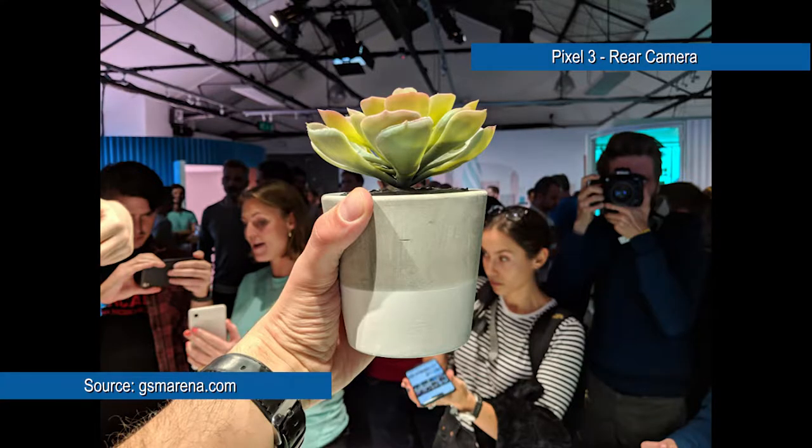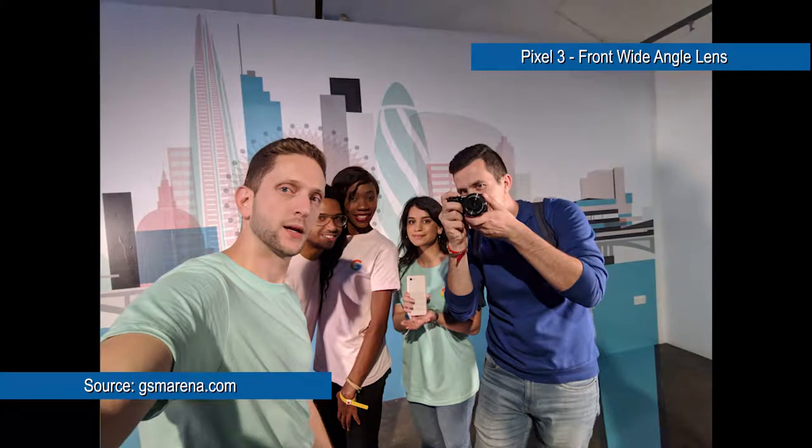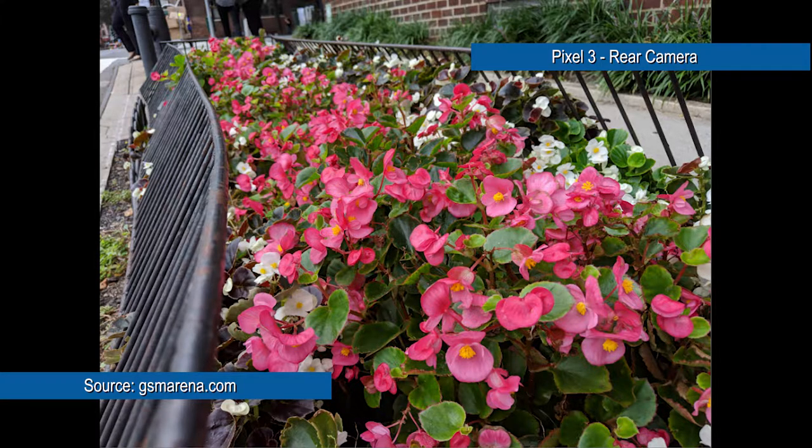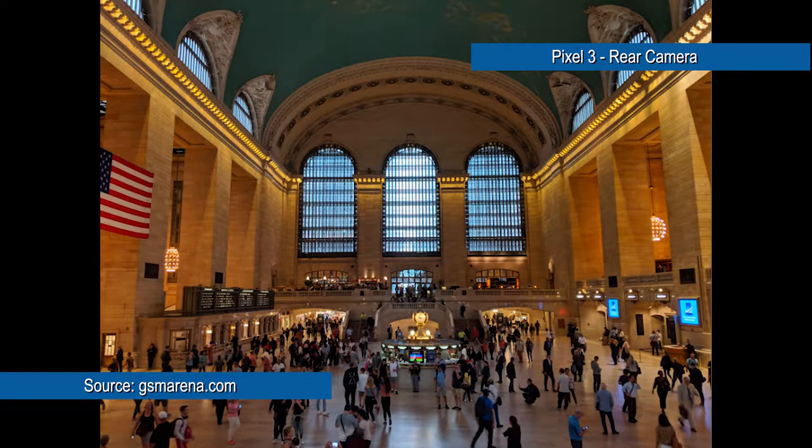Every other phone is focusing on more cameras for extra depth. Google is using its AI technology packed right into this phone to give you the most incredible camera shots you can hope for without switching to a DSLR. This is just my opinion, but I think it's shared by a lot of YouTubers out there.